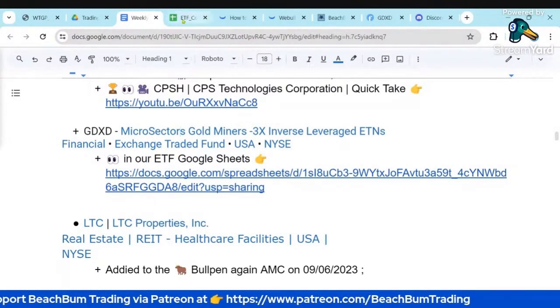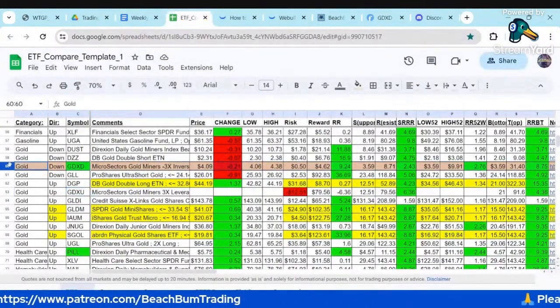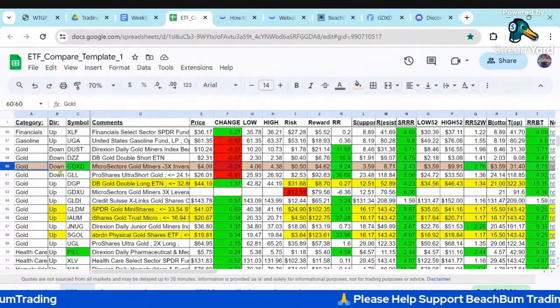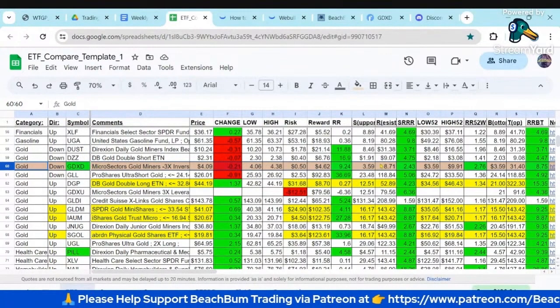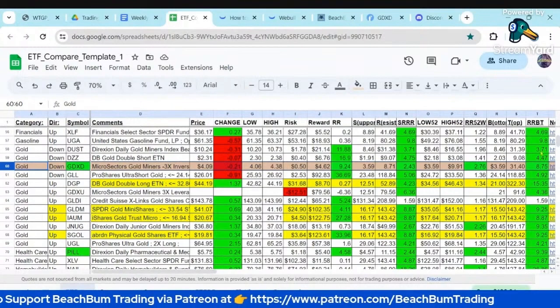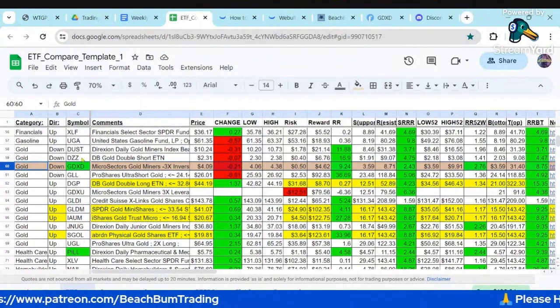The long-term trend of gold is definitely up. But again, these miners are lagging. You could see the risk-reward profile for GDXD and the other ETFs to short gold in our ETF Google sheet. So you can see the longer-term 52-week risk-reward for GDXD looks preferable to Dust or DZZ.